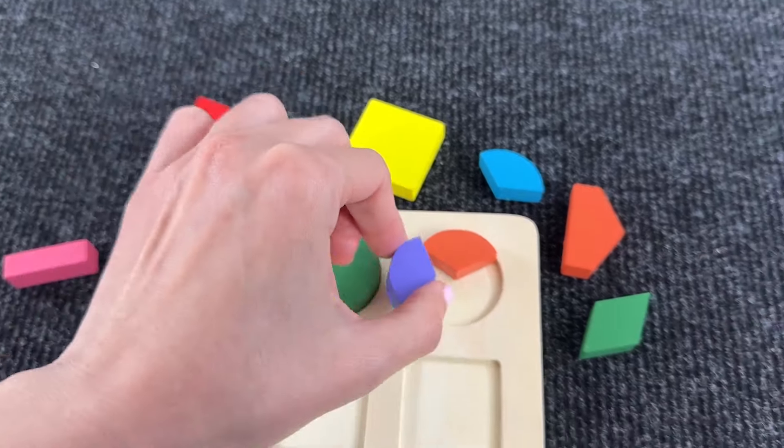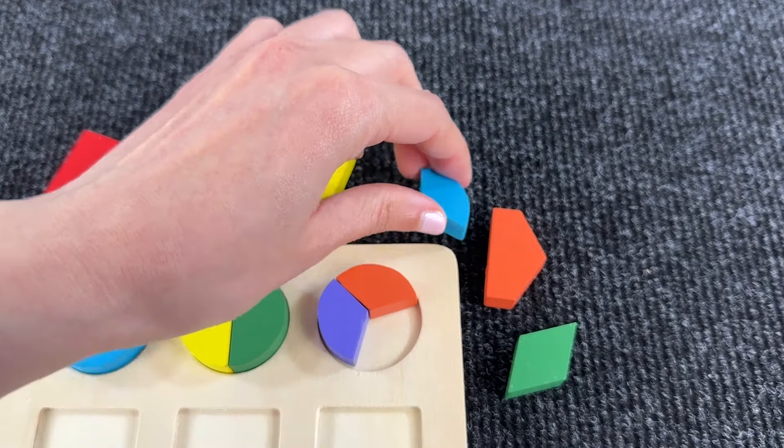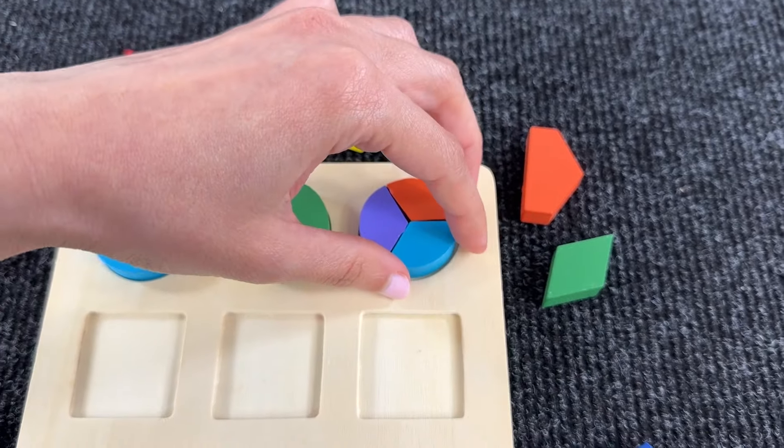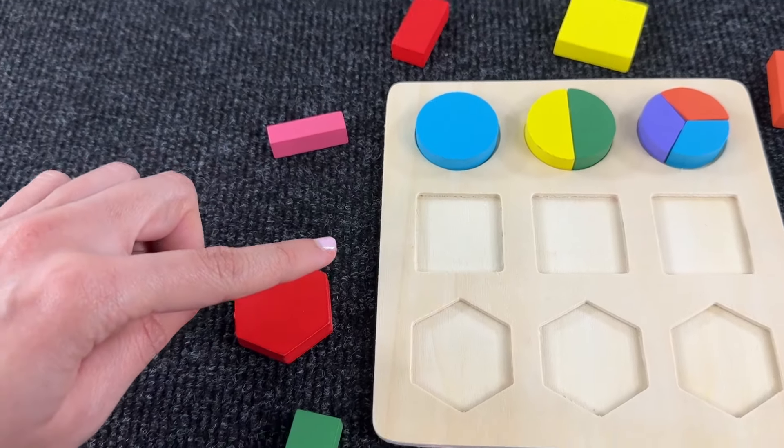Let's search for similar pieces — maybe this one? Yeah, you're right! And yes, let's try this one — perfect, it's a circle!